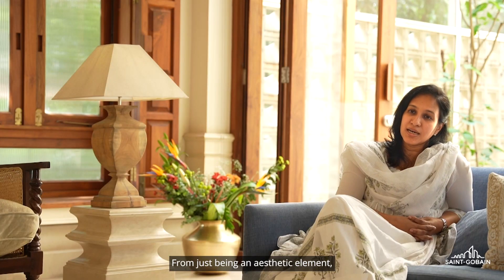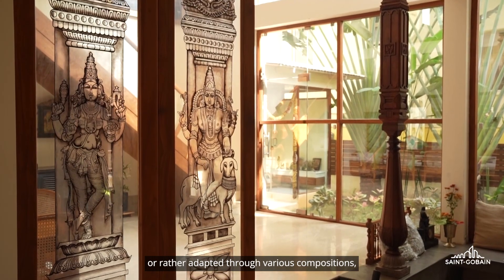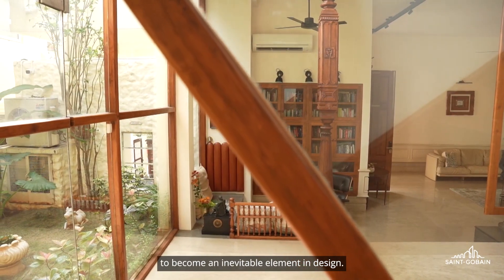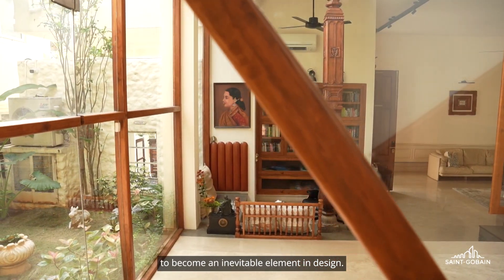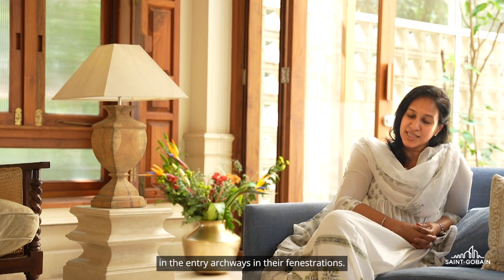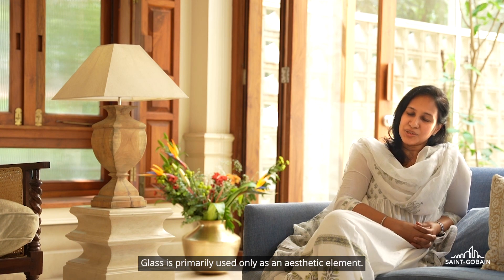From just being an aesthetic element, glass over the years has evolved — or rather adapted — through various compositions, textures and finishes to become an inevitable element in design. We have the coloured glass in Chettinad architecture, in the entry archways and their fenestrations, where glass is primarily used only as an aesthetic element.